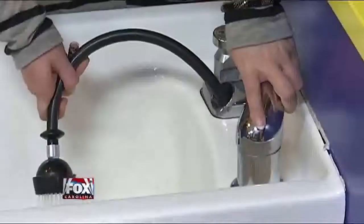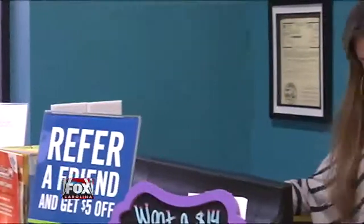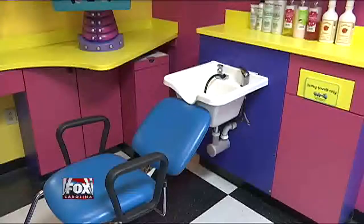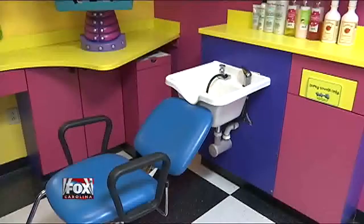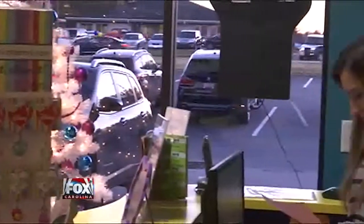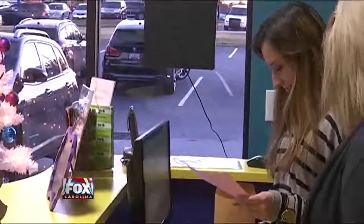She came in with a whole bunch just on her scalp, and we didn't know what to do, so we just took her back to the sink. Holland Kloher, a receptionist at Snippets Hair Salon on Woodruff Road, says she worked for nearly 45 minutes to untangle the toys from a little girl's hair. They put a bunch of conditioner in her hair and tried to comb them out, but Kloher says they had to cut two of the Bunchums out because they wouldn't budge.